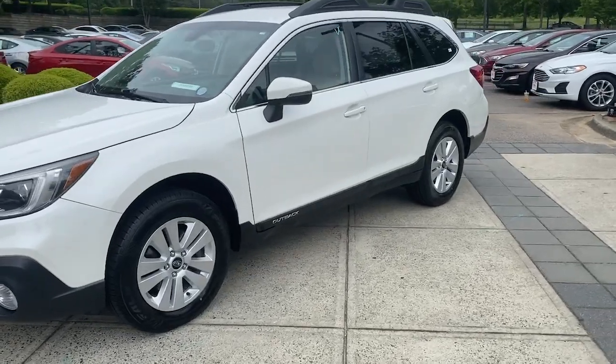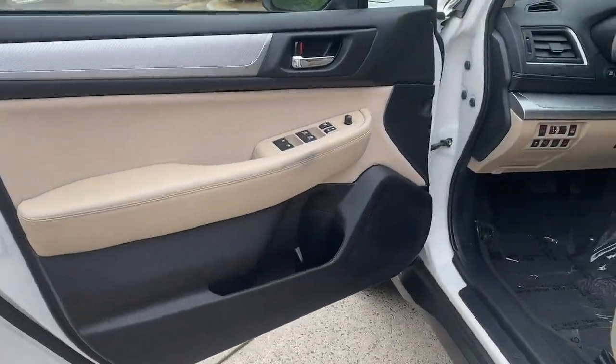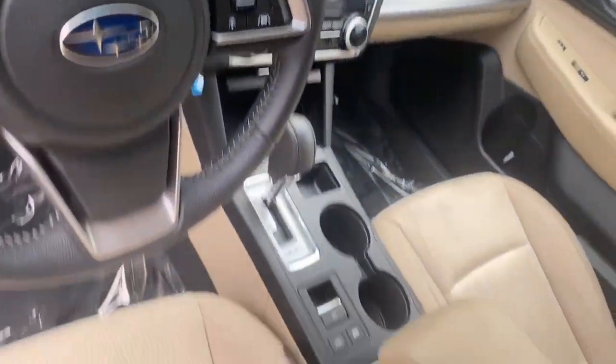This comfortable and connected Outback answers the call of your adventurous spirit. Loaded with passenger amenities, this versatile compact SUV is eager to hit the road or the trail so you can follow your heart's desire.